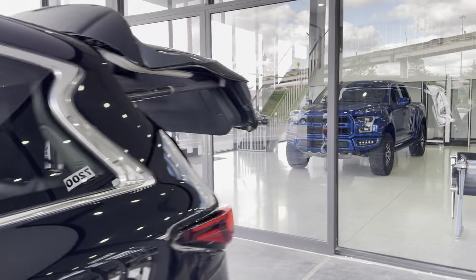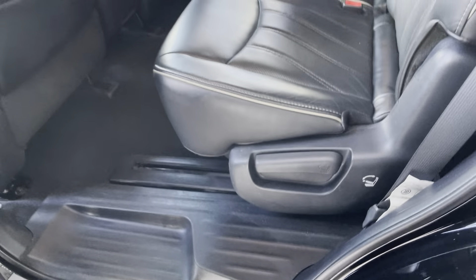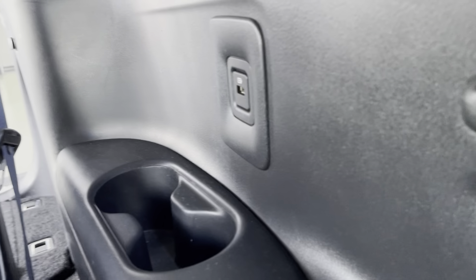There are open vanity mirrors up front. Moving to the second row — it's adjustable, so you can slide it forward or back. Passengers have their own door components and AC controls. There are standard cup holders, and in the second row there are two USB ports — one on each side — as well as cup holders.